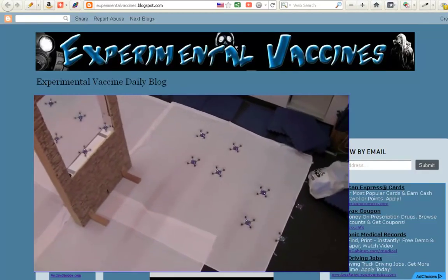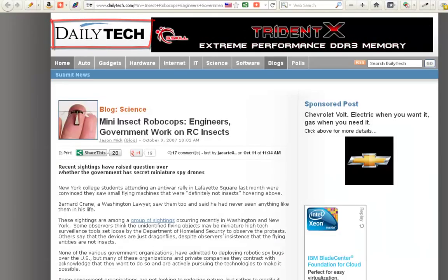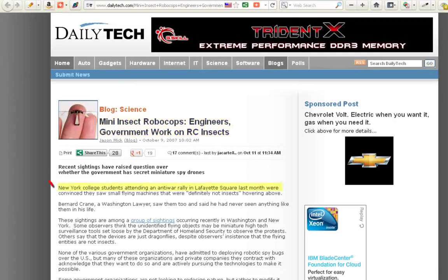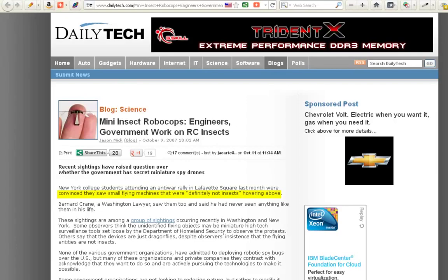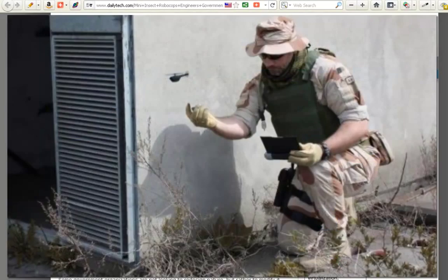So let's move forward here. I'm going to take you over to Daily Tech. Now the article here starts: Mini Insect Robocops — Engineers, Government Work on RC Insects. Now in the article it says, New York college students attending an anti-war rally in Lafayette Square last month were convinced they saw small flying machines that were definitely not insects hovering above. Straight out of Minority Report, huh?